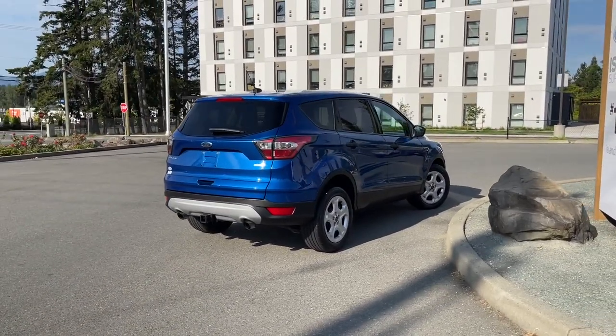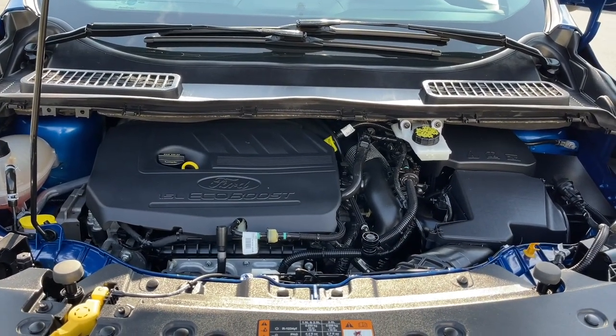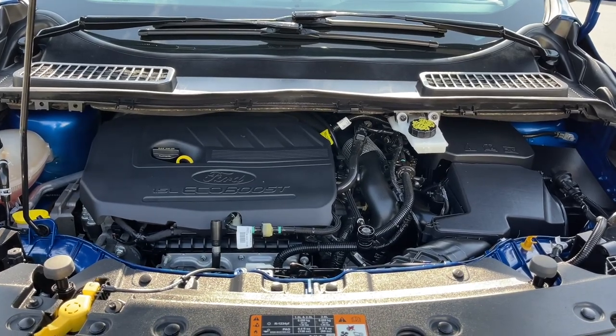We're going to have a look under the hood. It's a 1.5 liter four-cylinder EcoBoost engine, paired with an automatic transmission and all-wheel drive. Let's have a look inside.